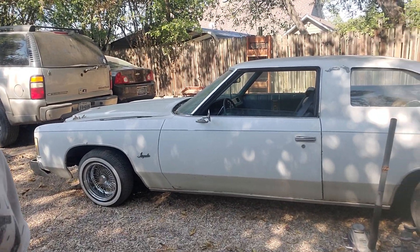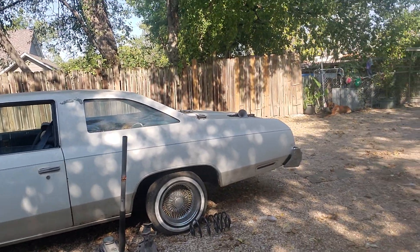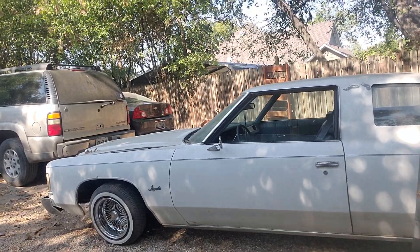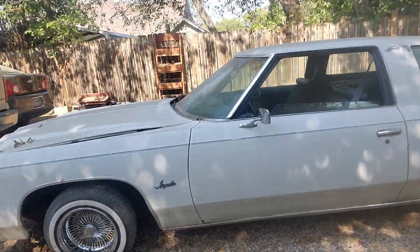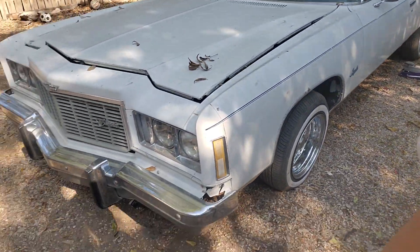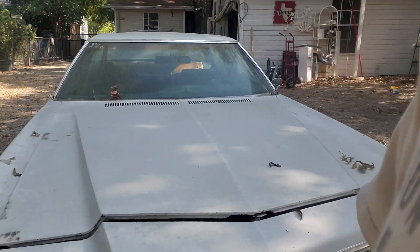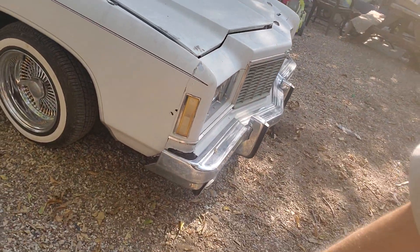We got a beautiful diamond in the rough. 14-inch diamond cut spoke — Luxures, I think. 75 Impala. If y'all watch my videos, y'all seen about two years ago I was trying to get this car. Finally got it.